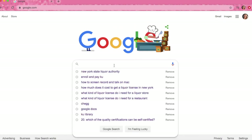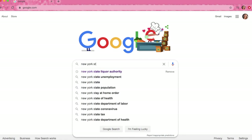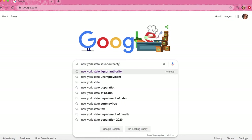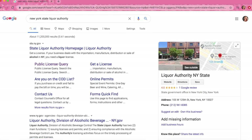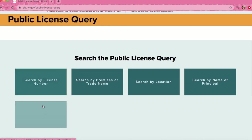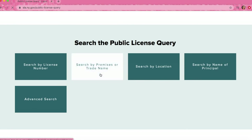Now I'm going to show you how to find it on Google. First, you're going to type in New York State Liquor Authority. Once you get to the next page, you're going to hit Public License Query. You're going to scroll down and it gives you many options. I prefer the premises or trade name.